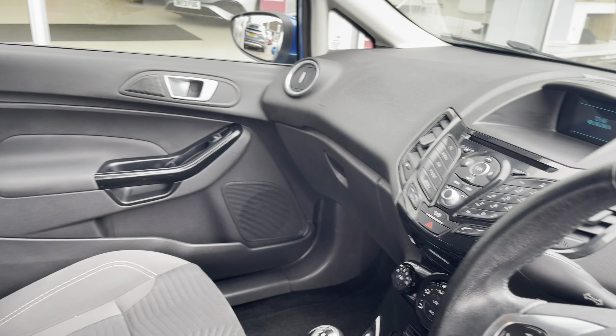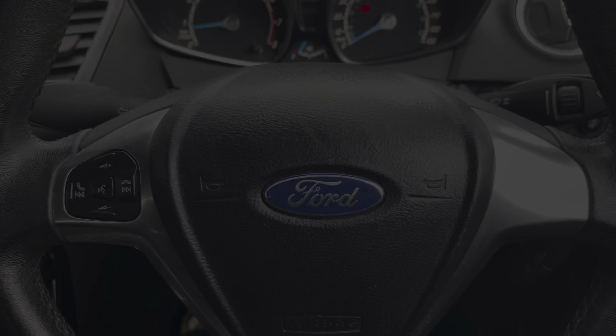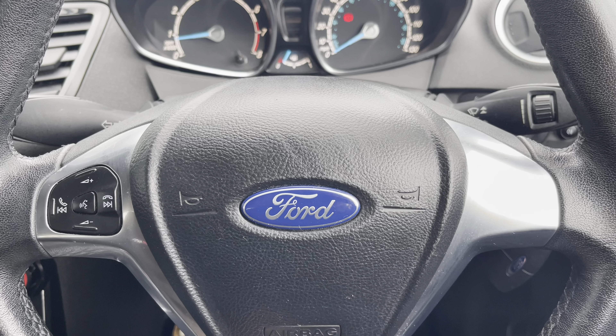Moving through to the front, you have your multifunctional steering wheel and infotainment system, along with that lovely upholstery providing you and your passengers with the utmost comfort on any journey. On your multifunctional steering wheel you have your volume controls, hands-free options, and of course your voice control.